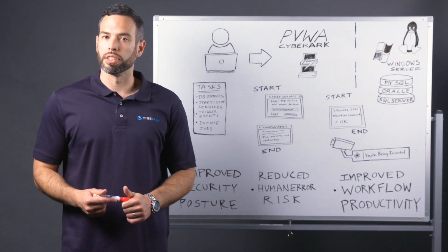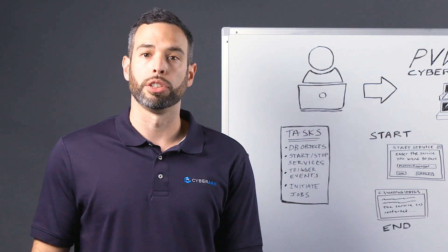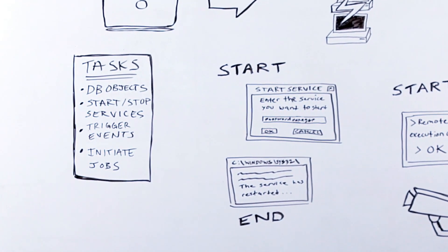So let's first discuss what a privileged task actually is. A privileged task is virtually any task that can be performed by a privileged user. For example, managing database objects, starting, restarting, and stopping services on Windows and Unix systems.